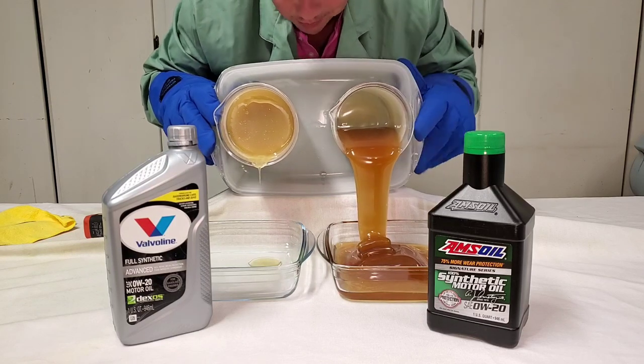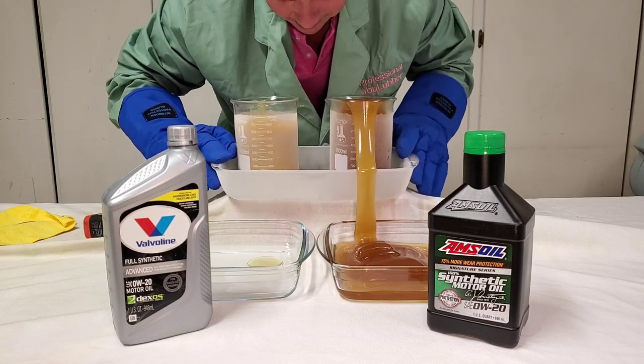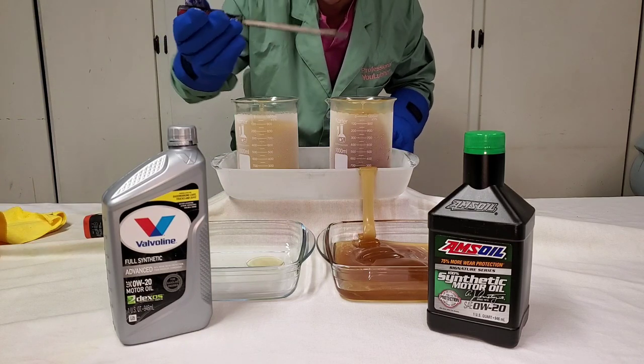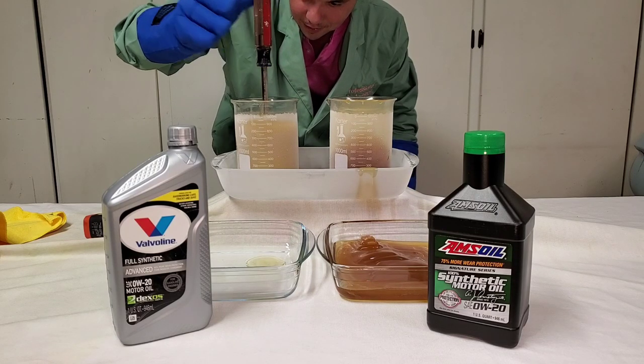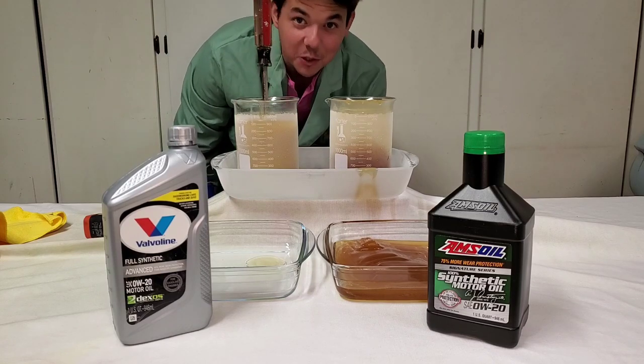Wow, my hands are getting cold. All right, and now we're going to try the old stick in the mud. We got our regular old screwdriver. Let's see. We got the stick in the mud — we'll give you a close-up.